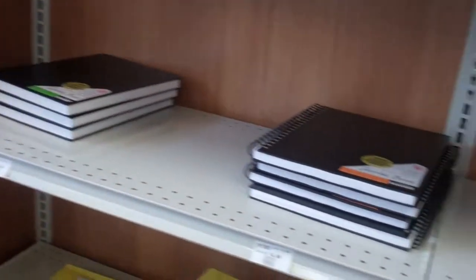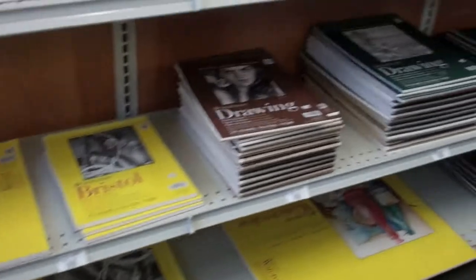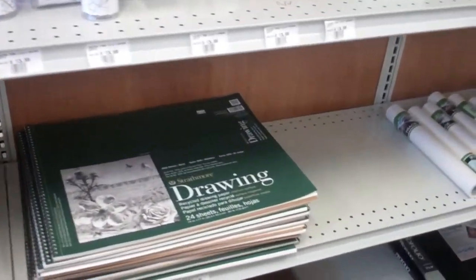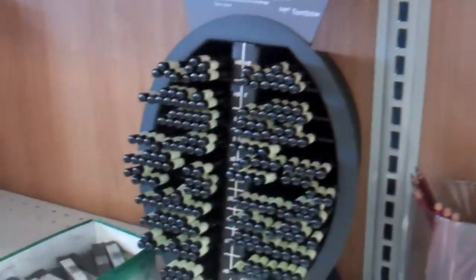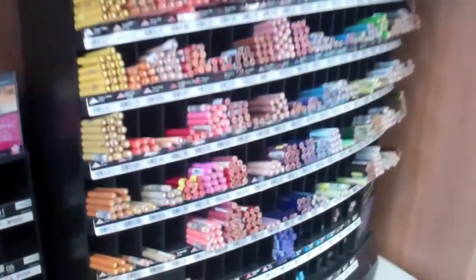Got art supplies here, got all these notebooks and art pads here. They do have art classes here, and sometimes they have little galleries of some of the students' work — pretty impressive. Got colored pencils here; I keep thinking those are people back there, but those are the mannequins.